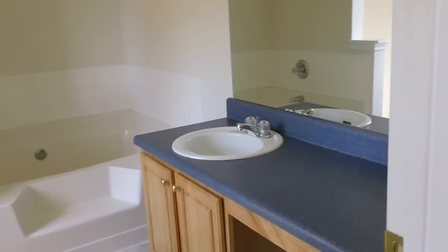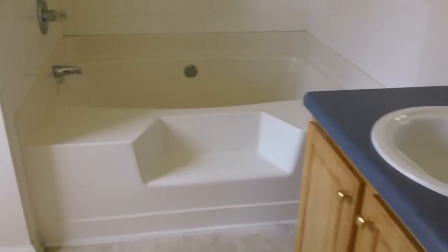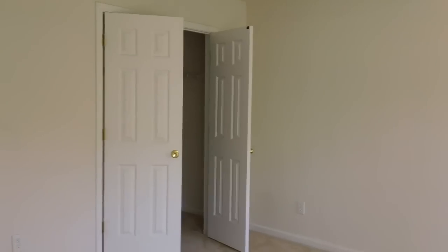Across the hall is where we have the master bedroom — a really large, good size master bedroom with tray ceilings. It has two closets, one on each side. That leads you into the master bath where you have a nice sink with oak cabinets, a very large garden tub, and a separate stand-up shower. Here we are at 528 Harvick Circle in Stockbridge.